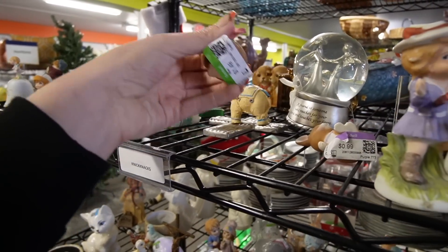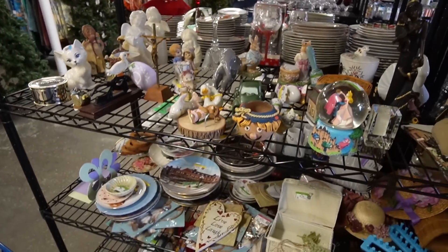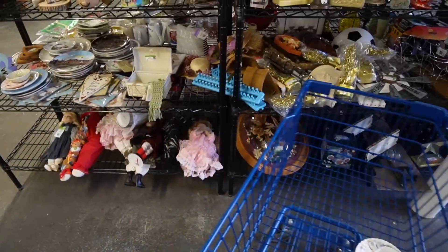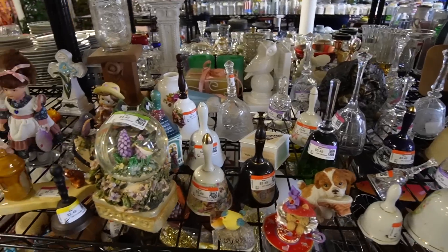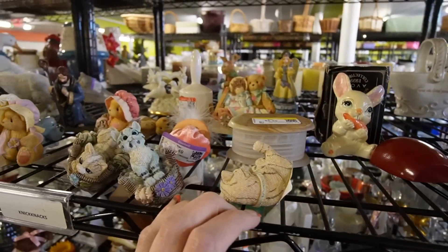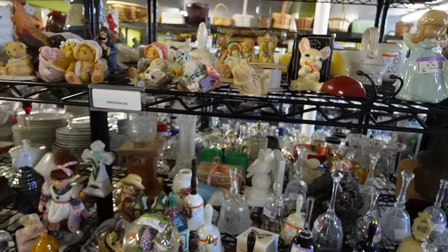I've seen Frank like three times in two weeks. Lots of bells over here — somebody's bell collection. I can't tell you how many bell collections I see when I go thrifting. People are always donating bell collections.